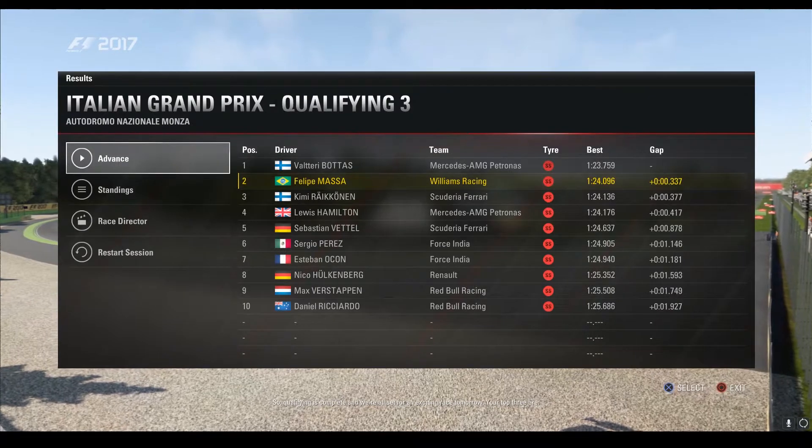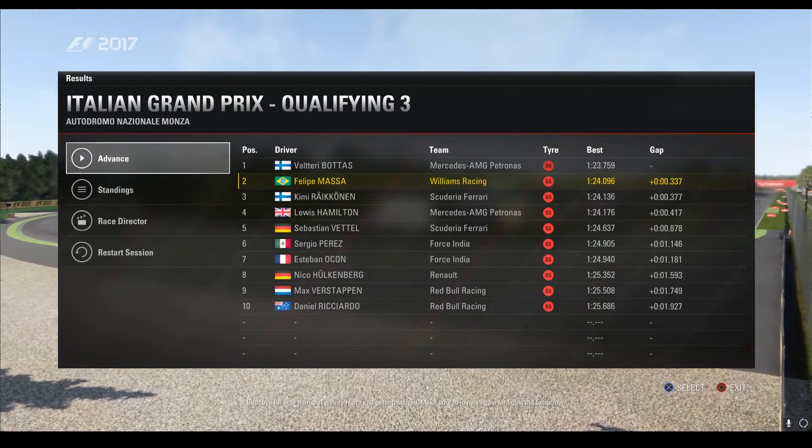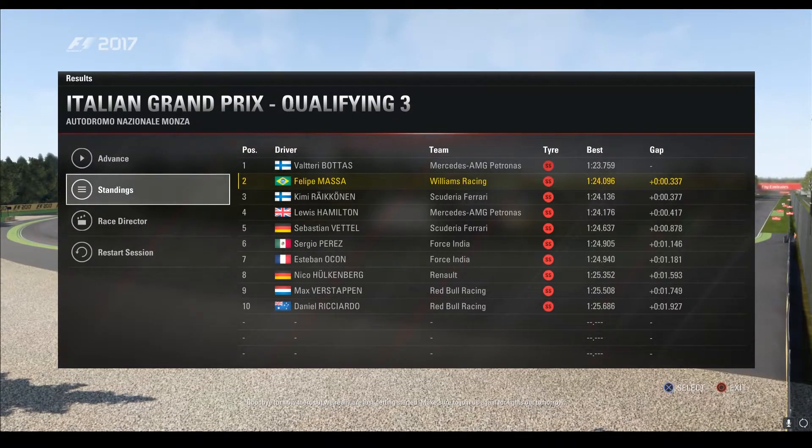Your top three are Bottas, Massa, and Kimi Raikkonen. Goodbye for now then, but we're really just getting started. Make sure to join us again for Lights Out tomorrow.